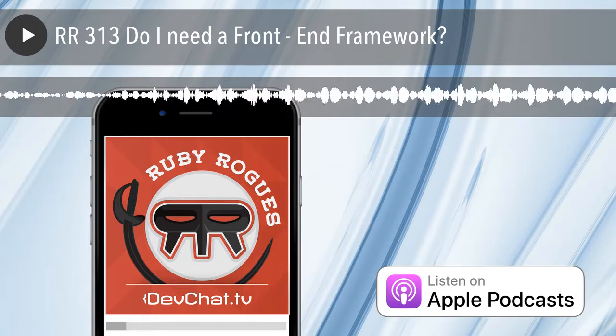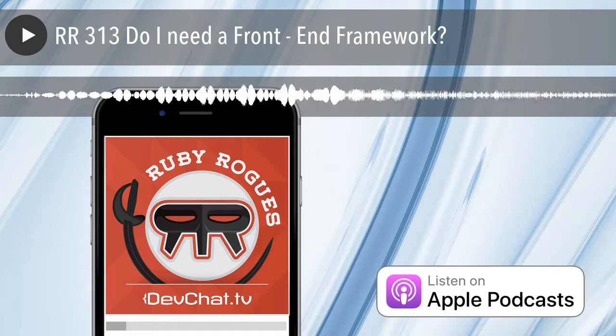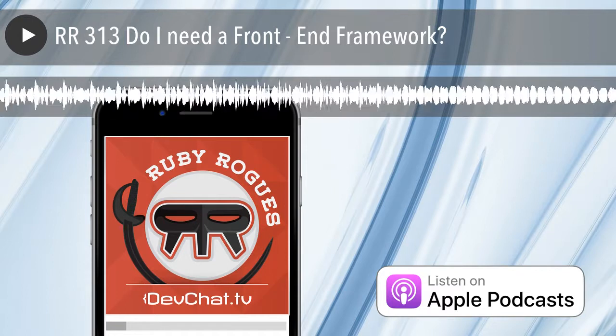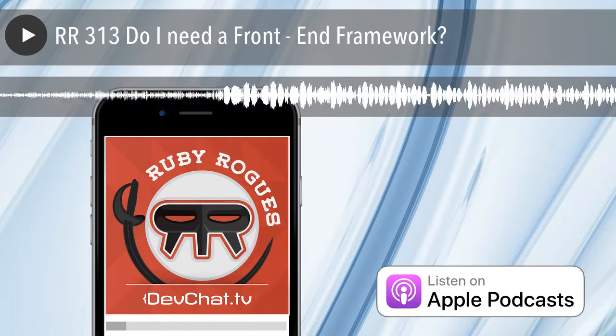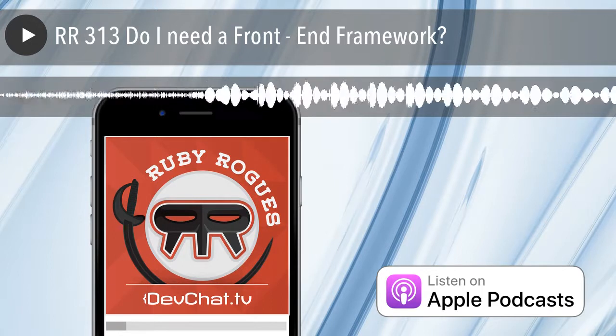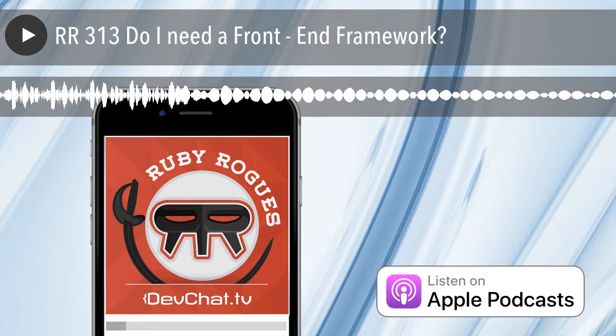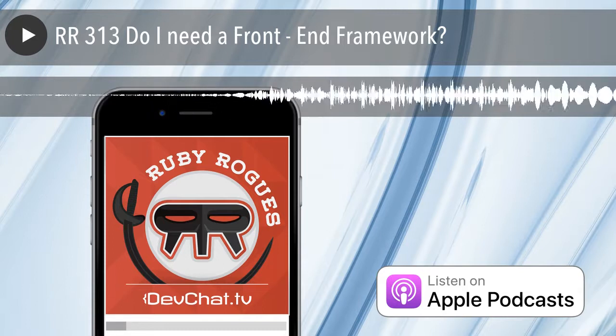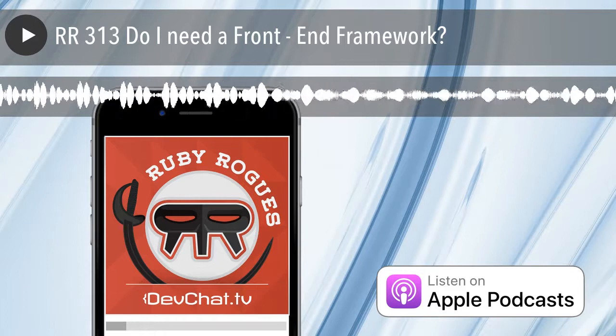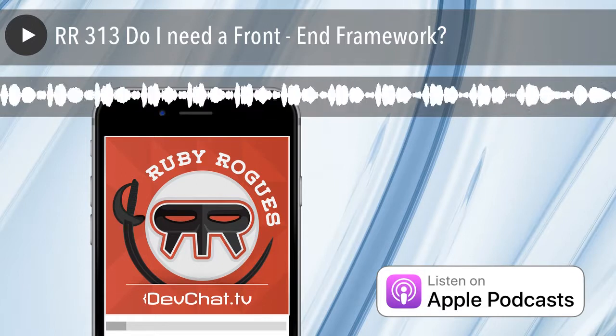Welcome to the Ruby Rogues podcast. This week on our panel we have Dave Kimura, Brian Hogan, and Jerome Hardaway. I'm Charles Maxwood from devchat.tv. This week we're going to discuss front-end frameworks with web development. We'll mostly talk about Rails, but we may dig into some other areas as well if somebody is using another framework.